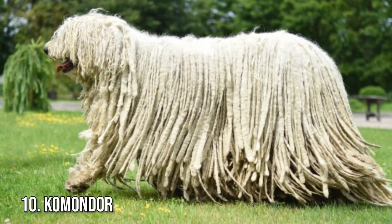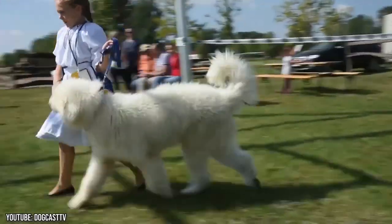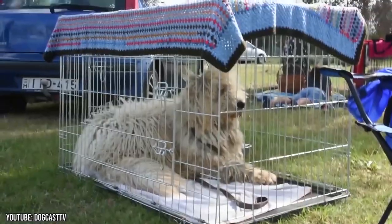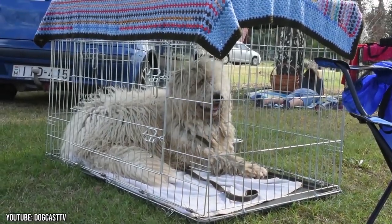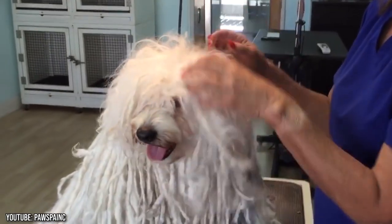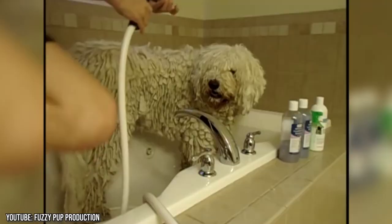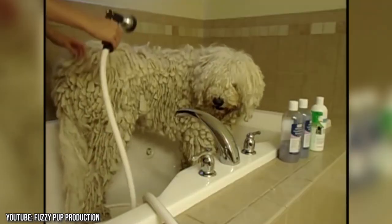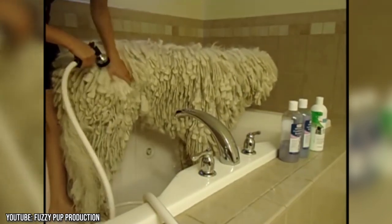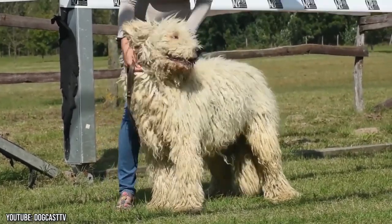Number 10: Komondor. The Komondor is a large white Hungarian livestock guarding dog. They're usually recognized by their long corded coats — instantly recognizable for its dreads, the Komondor looks more like a giant mop with a tongue. The exotic-looking coat develops into cords as they mature and needs a lot of work to maintain. You'll be grooming, bathing, and brushing this coat very often because, just like a mop, it collects dirt very quickly.